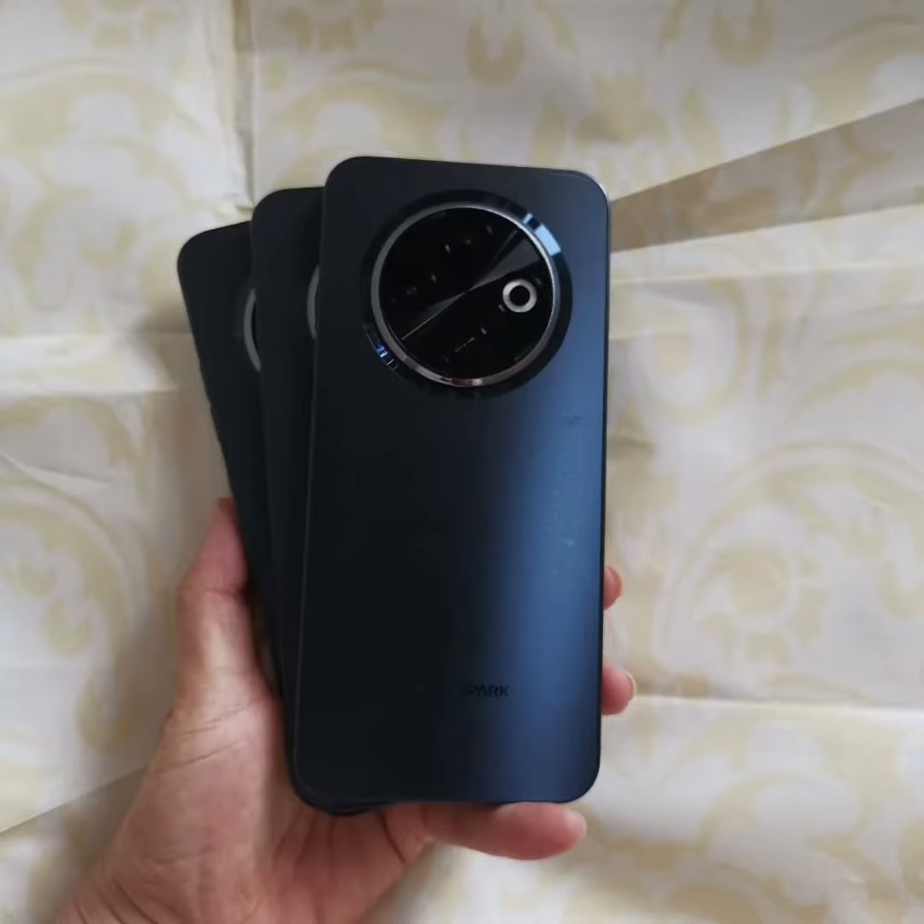Tecno is preparing to launch the new affordable Tecno Spark 30C series. The company aims to increase competition in the affordable smartphone market. The Spark 30C series consists of two models: the Spark 30C 4G and the Spark 30C 5G.